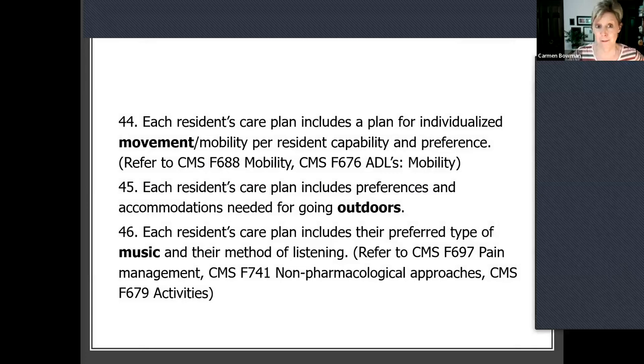Then we move on to the practice that the care plan includes movement. We're trying to get at the fact that it's smart to help people move — and we're not talking about therapy and restorative; those are kind of given — but how can you still help people move individually? Being stronger prevents falls, and being stronger prevents injury even when people do fall. Also getting outdoors — this tends to be important to most of us.